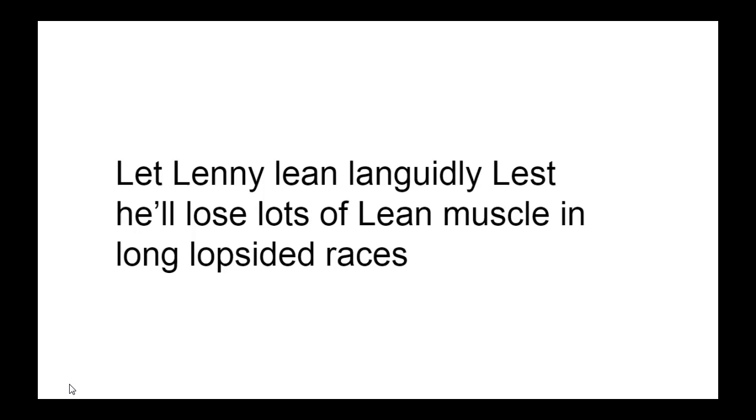Let's do this last one together: 'Let lady lean languidly — he'll lose lots of lean muscle in long lopsided races.' Some of these are words you won't say very often — tongue twisters are just something fun to get your mouth moving and grooving in the right direction. Hope this has helped you.